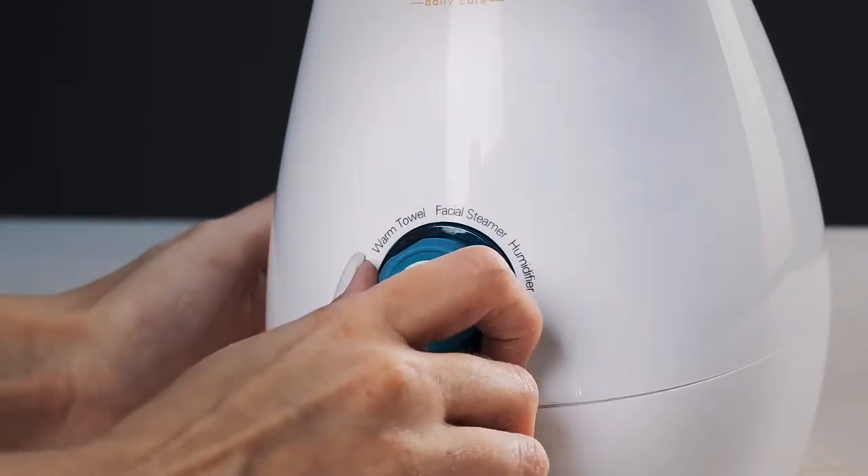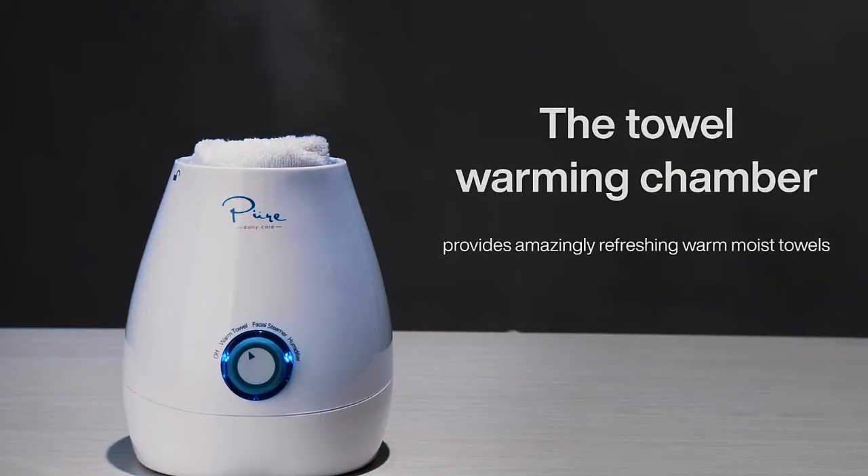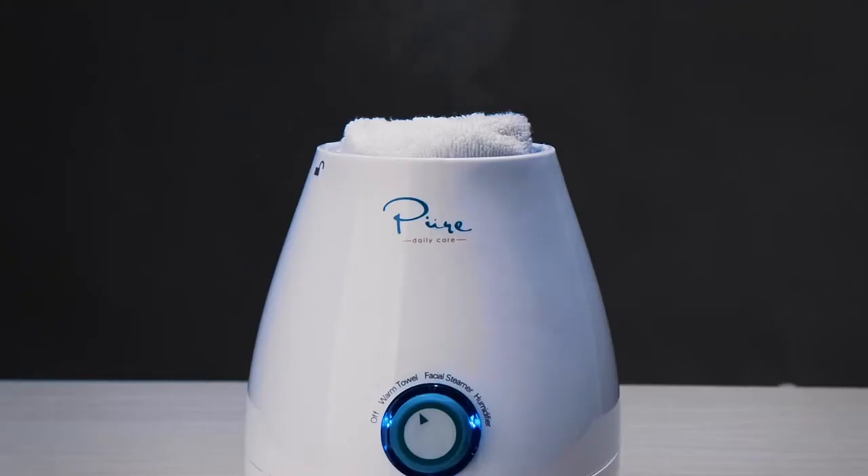A fan favorite and exclusive to NanoSteamer, the Towel Warming Chamber provides amazingly refreshing, warm, moist towels that are great for de-stressing, providing a boost of energy, and also perfect for quick chemical-free makeup removal.